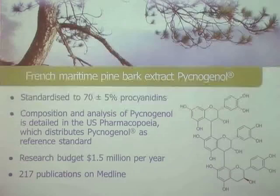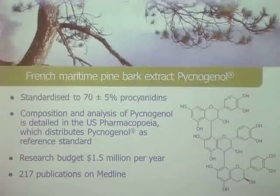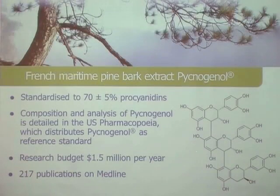This is a standardized extract to 70% plus or minus 5% of procyanogens, which are very large flavonoid molecules. Specialists will question how does this actually enter the body — and it doesn't. This is a very complex phenomenon. These big flavonoids, called procyanogens, are broken up by the gut microflora.